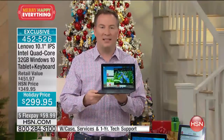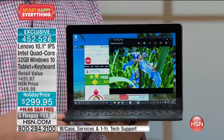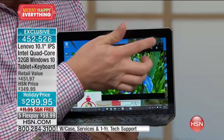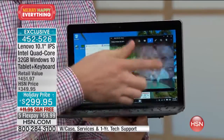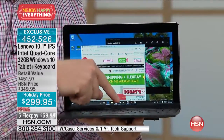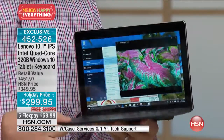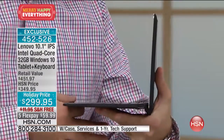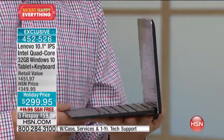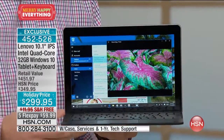For less than $300, you're getting Intel inside, quad-core, and this absolutely gorgeous high-definition display. A lot of times when you see a tablet, they're so tiny you can't see exactly what's going on. Here, it's got that beautiful high-definition display. Everything is so crisp and clear, and with one touch of a button you can detach it and make it mobile. Inside there's an Intel quad-core processor.